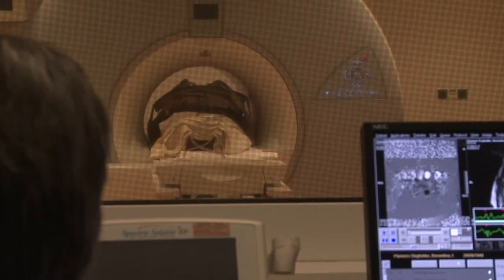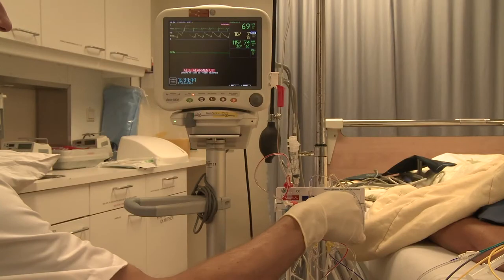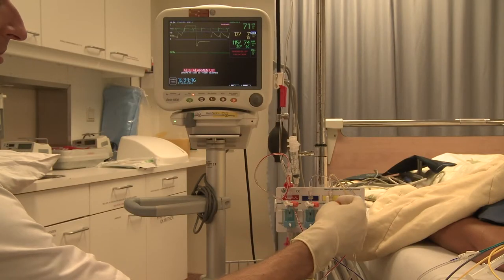HIPAA compliance is another example of something that's quite prevalent in the data center industry. HIPAA is similar to PCI; however, it deals with companies and organizations who are in the healthcare or patient services vertical. HIPAA also calls for two-factor or multi-factor authentication, and similar to PCI, we typically see customers choosing biometric and card as their de facto standard to secure patient data.